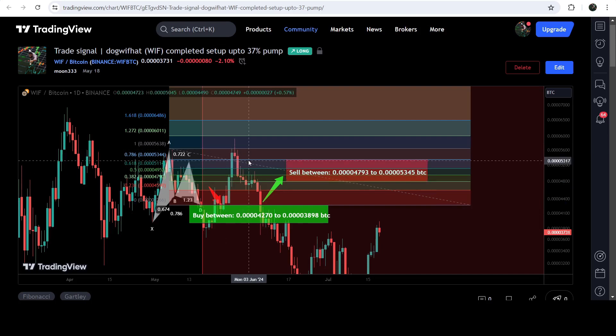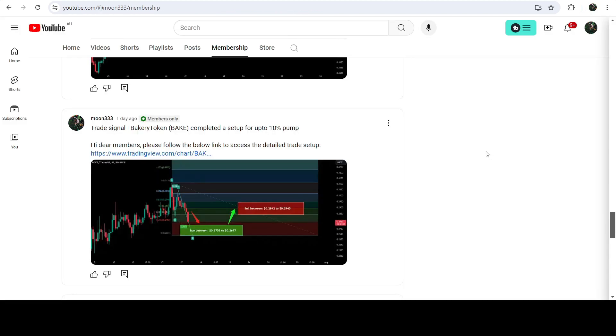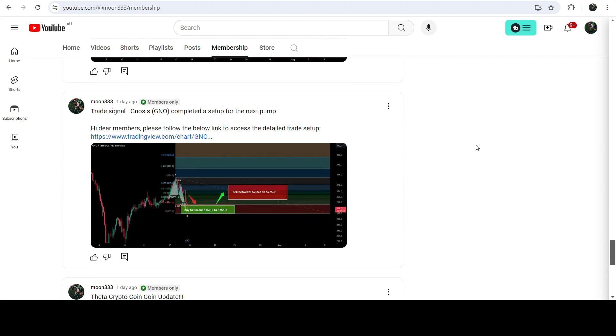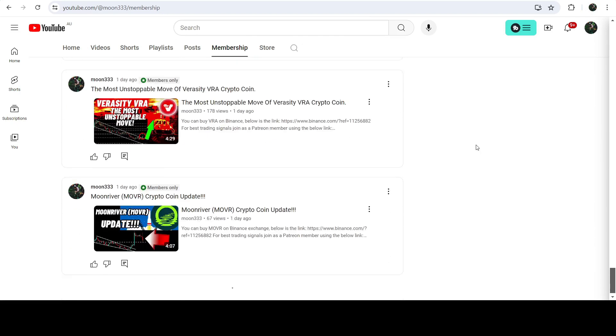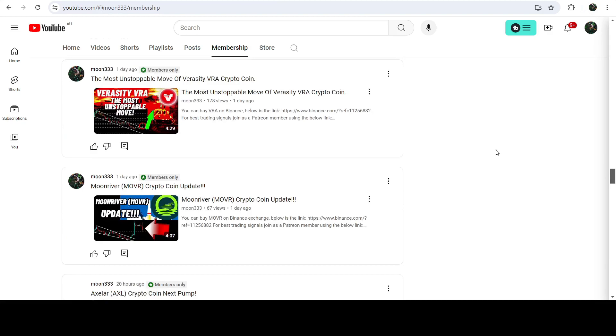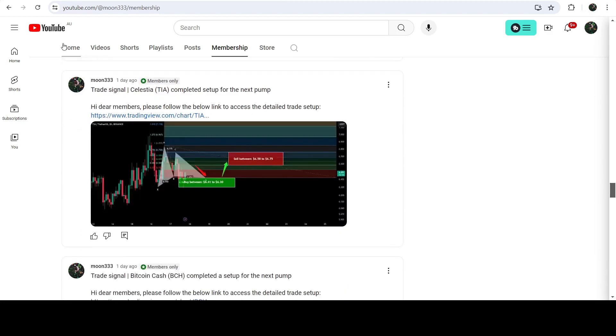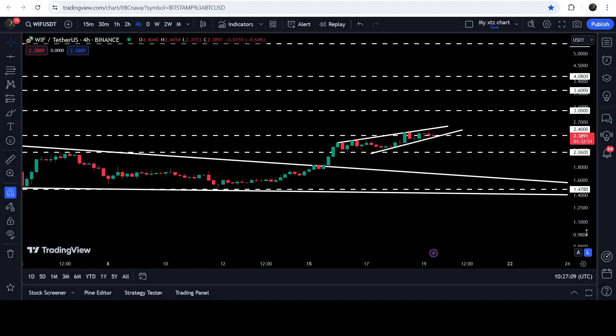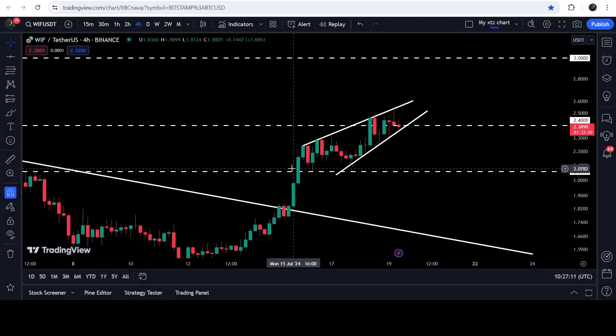If you would like to catch such pumps before they happen, you can join me as a YouTube member or as a Patreon member, where I am sharing such trading signals on a daily basis. The links are in the video description. Now let me take you to the live chart of DOGEHAT.